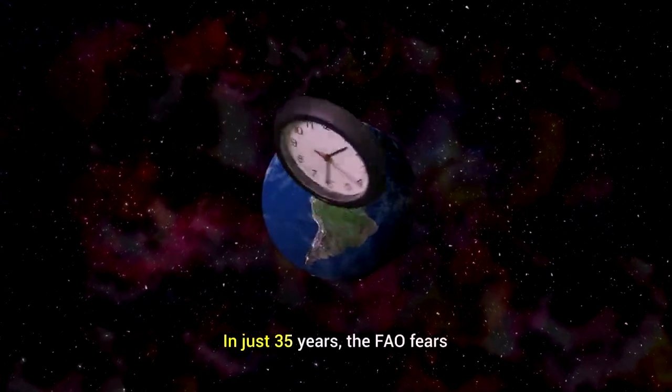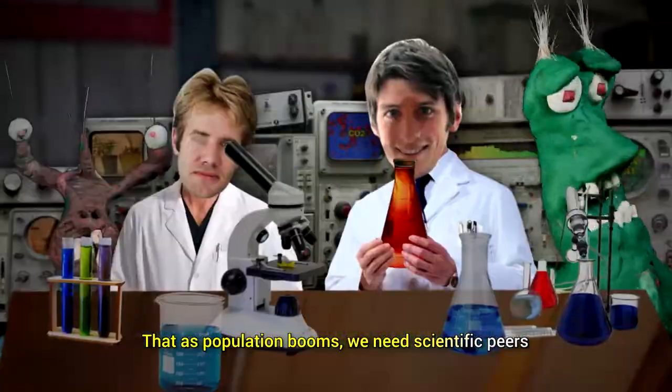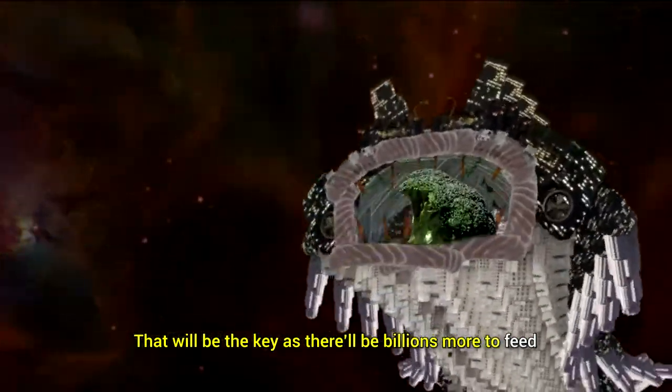In just 35 years, the population booms. We need scientific peers to increase photosynthetic efficiency. That will be the key, as there will be billions more to feed.